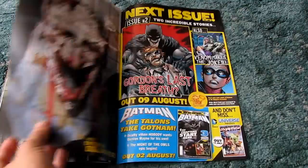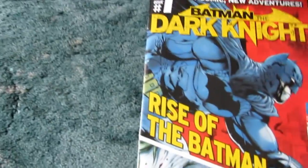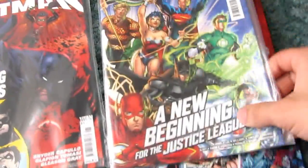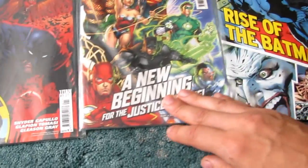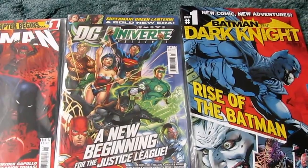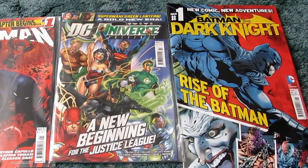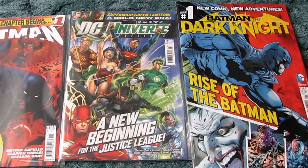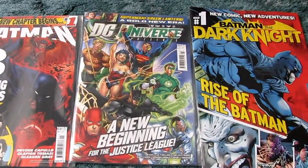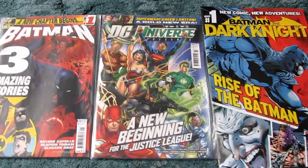Will the UK sustain two Batman comics for very long? I'll be surprised if this lasts more than a year. But it is nice to have a few more DC comics in the UK. So at the minute DC fans in the UK have just got Batman, DC Universe Presents, and Batman the Dark Knight. I'm going to do a follow-up video about the Marvel comics — there are quite a few more Marvel comics in the UK than DC. Hopefully this will be of interest to someone. Thanks for watching.